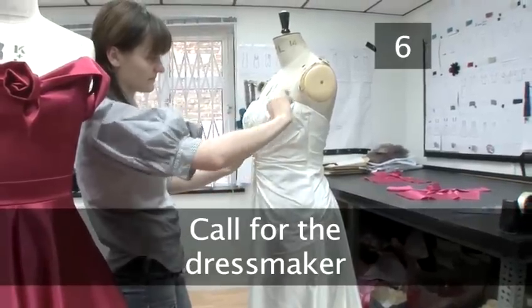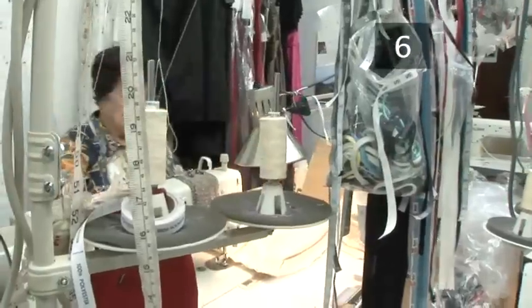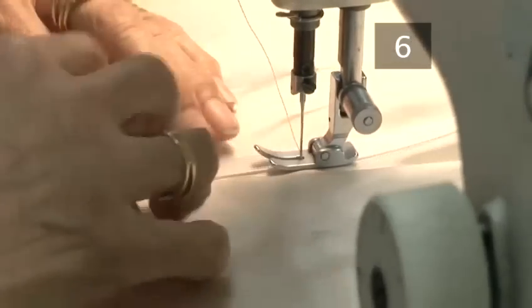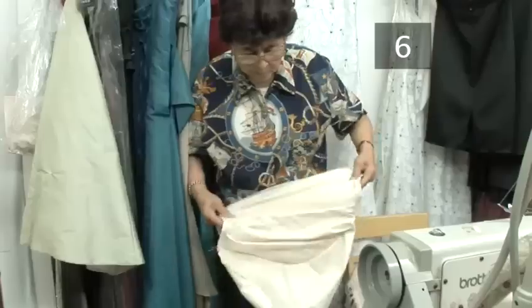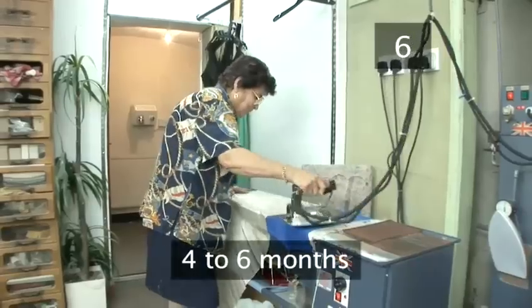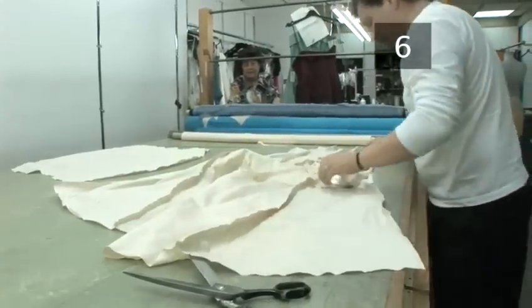Step 6: Call for the Dressmaker. If you've found a style of dress you love but just can't justify the cost, think about asking a dressmaker to make you something similar at a fraction of the cost. The dressmaker will suggest different fabrics or ideas to keep the cost down, and the dress can be customised to incorporate aspects of different dresses you've seen. Give your dressmaker four to six months to make your gown — for rush orders, most dressmakers ask for surcharges.